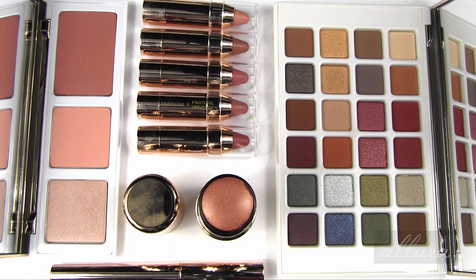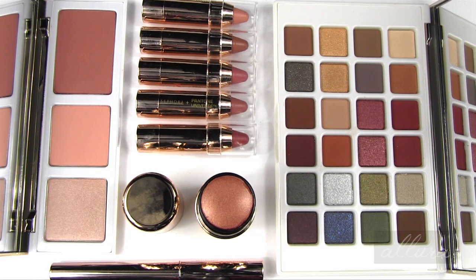Hi everyone! This video is going to be a swatch overview and review of Sephora's new Pantone Universe collection for the 2015 color of the year, which is Marsala. For the past few years Sephora has partnered with Pantone, which is a company that every year chooses the color of the year in prediction of what will be a very popular color, and they create a capsule collection inspired and centered around that upcoming color of the year.